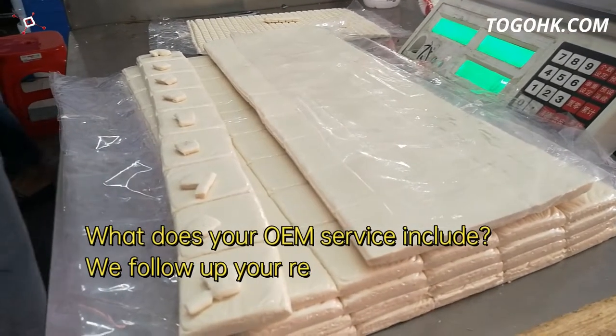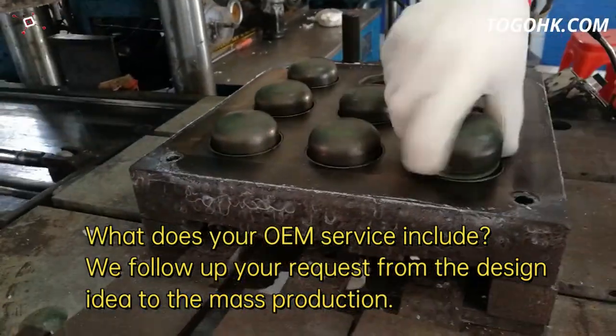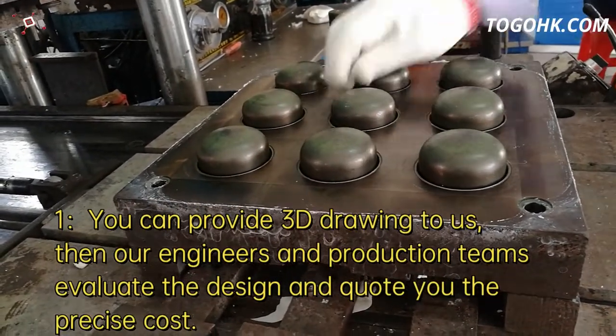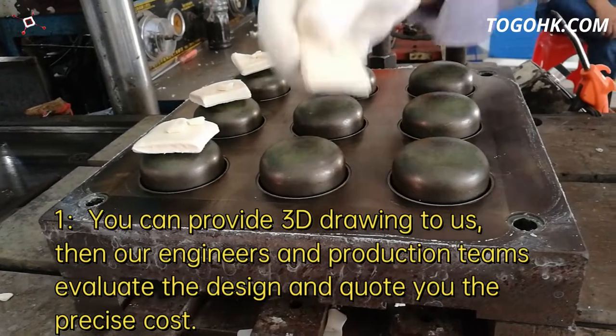What does your service include? We follow up your request from the design idea to the mass production. 1. You can provide a 3D drawing to us, then our engineers and production teams evaluate the design and quote you the precise cost.